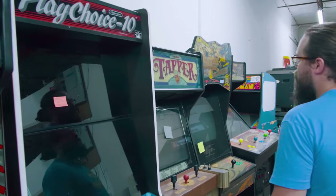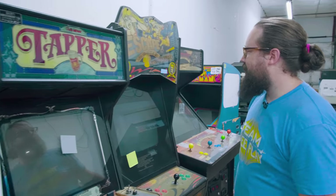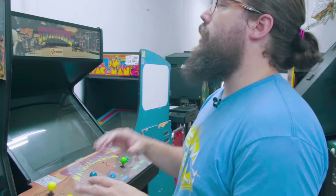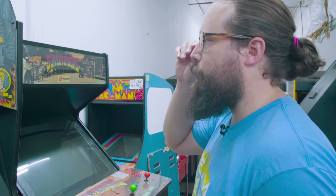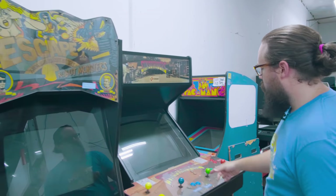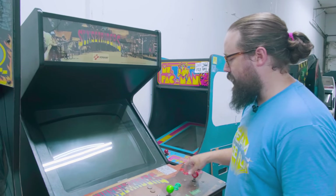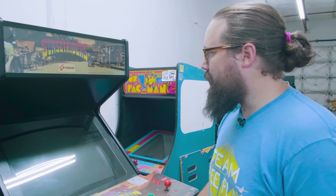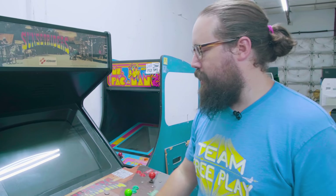PlayChoice 10 — we've got them out at all locations. Tapper. Escape from the Planet of the Robot Monsters — that did not beat the other Escape we have. We have four or five of them actually, but we have one out. Another Sunset Riders still has the Konami Weco joysticks. I believe this one is fully working — we just had it out at a show.